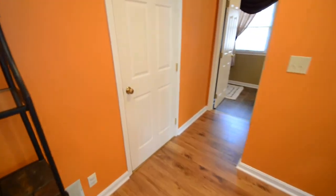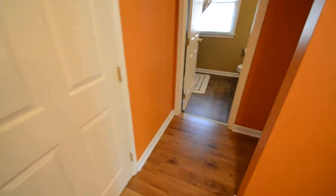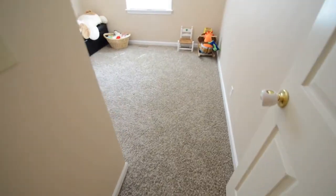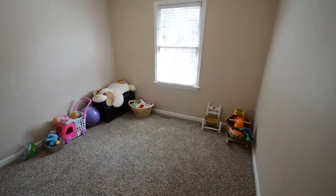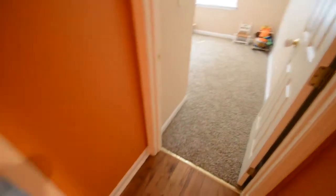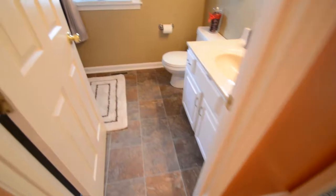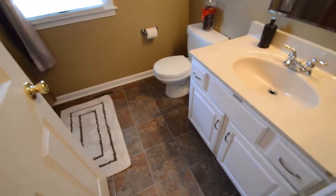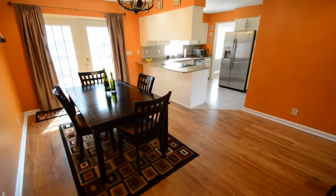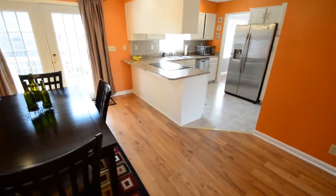Now we'll head over to the first bedroom which is on the right. That door to your left goes to the garage. New carpet in here. And here is your first full bathroom — new flooring in here as well.